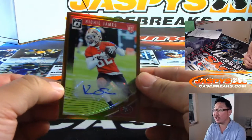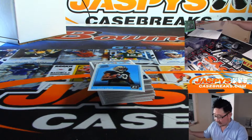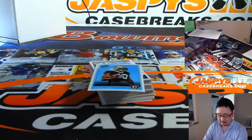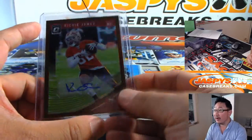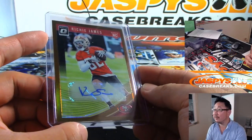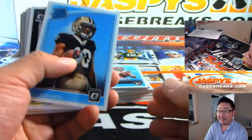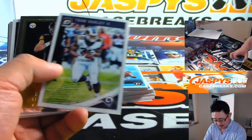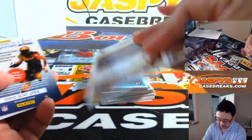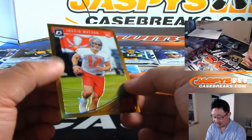And our autograph is Richie James, the Niners. There you go. Nice bronze parallel right here. I don't think I've ever seen these bronze parallels — pretty cool though. Now let's see if we have any fun parallels in here. We've got Justin Watson, another bronze.